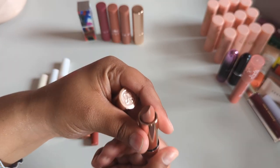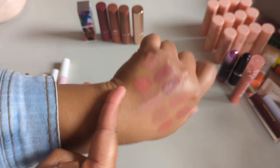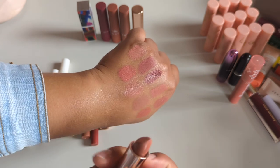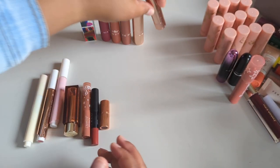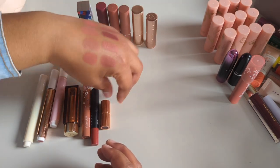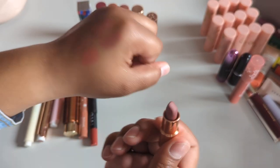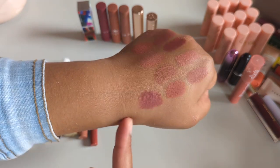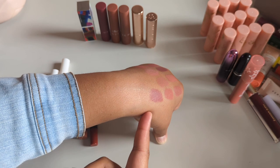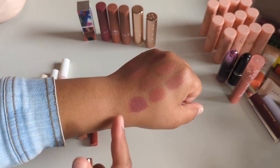The ABH satin lipstick in Praline I just got in Ipsy, so I'm definitely holding on to that — it's a lighter, more topper-style lipstick. Then I have a super mini of Charlotte Tilbury Pillow Talk 2 Medium. I love this color so much — if I could see myself buying a full-size bougie brand lipstick, it would probably be this one. Definitely holding on to that.